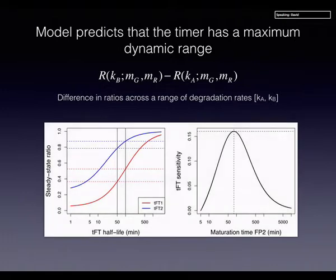Here we call it sensitivity but it's really the dynamic range — the difference in ratio between the two black lines in the model. If you fix superfolder GFP at 5 minutes maturation time and vary the maturation time of the second fluorophore, you get a predicted maximum dynamic range from the model. We think this could be useful for people setting up their systems and thinking about which fluorophores to choose, and they can use this modeling to guide their selection.